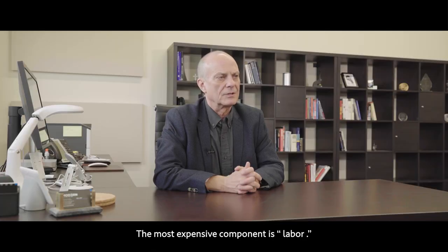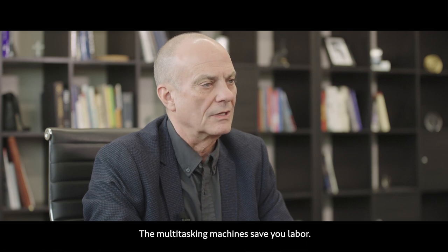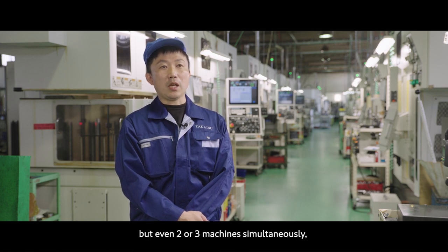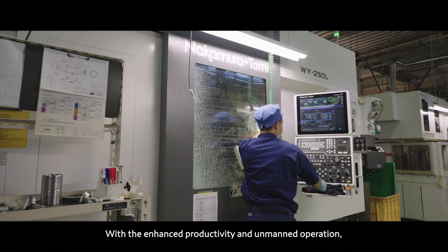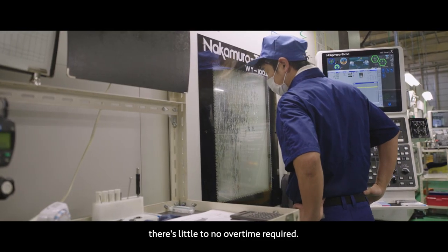The most expensive component is labor. The multitasking machines save you labor. A single person can operate not only one multitasking machine, but even two or three machines simultaneously, which has significantly increased our productivity. With the enhanced productivity and unmanned operation, there's little to no overtime required.